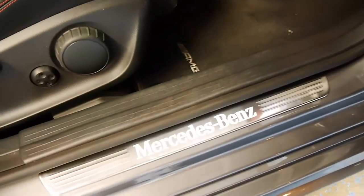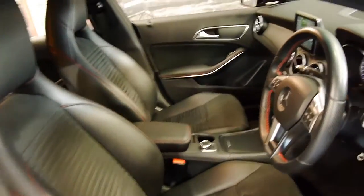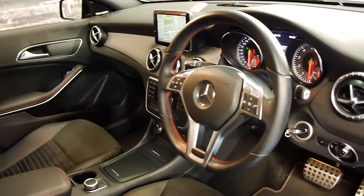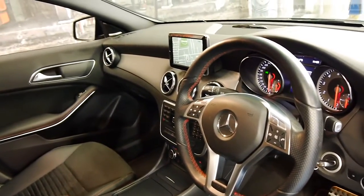It's got the lights and the door here, which say Mercedes-Benz. It's got the sports seats and steering wheel, navigation, Bluetooth, and the economy mode as well.